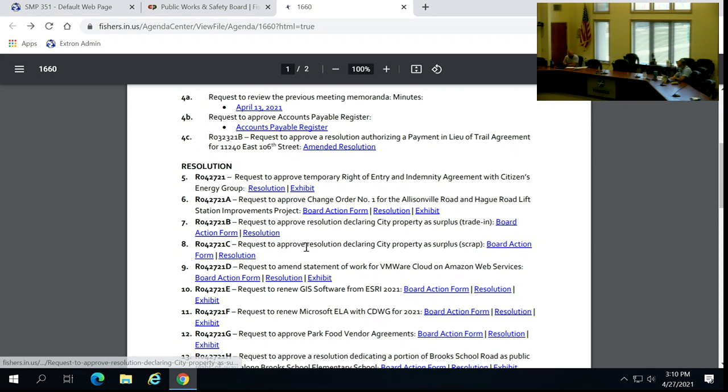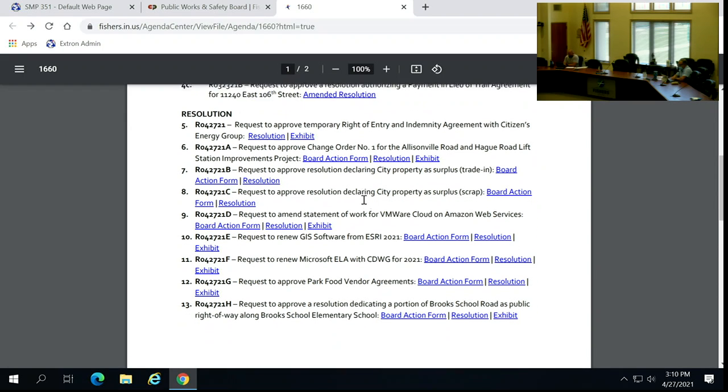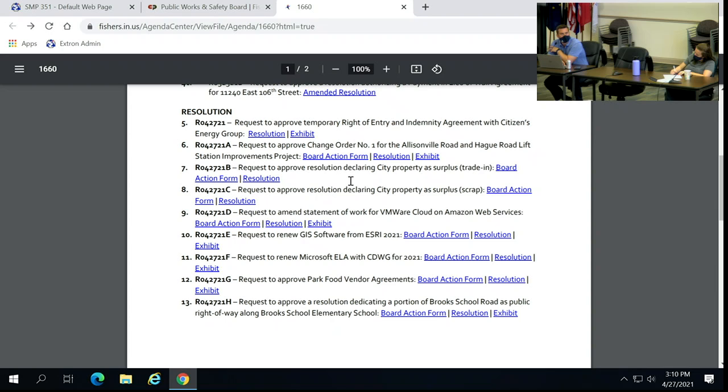Item number 8: resolution to approve city property as surplus scrap. Chris Greisel for the record. The second surplus resolution is for three assets that the Department of Fleet Management is seeking to scrap — beyond repair, out of age and date, reached their useful life with no trade-in value. Motion to approve — second. Motion by Jeff, second by Jason. All in favor, aye. Motion carries.